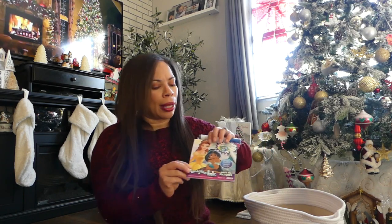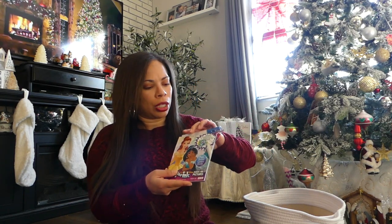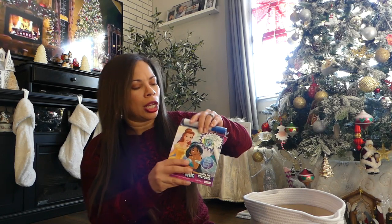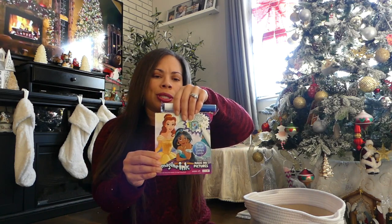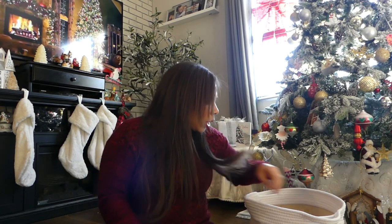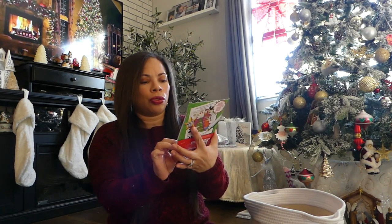The next item that I think would be really cool to put inside a stocking for your little one are these Imagine Inc. little activity sets. This one my daughter actually played with already. It comes together like this and they have so many different themes — this one is a princess theme, there's also a Mickey Mouse theme, and this one is the Christmas one. I found this at the Target dollar spot for $3, so I definitely think it's a good find.